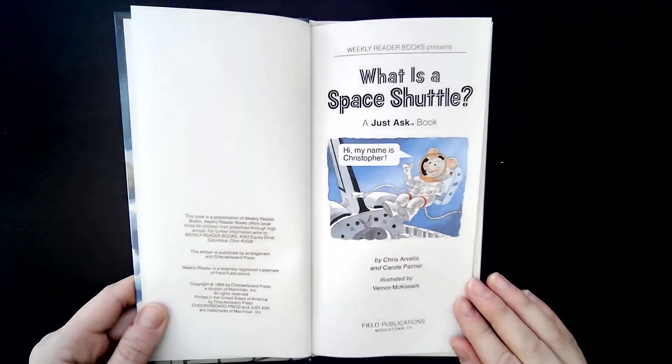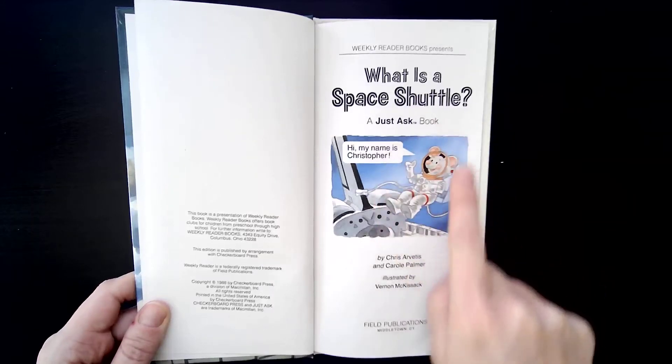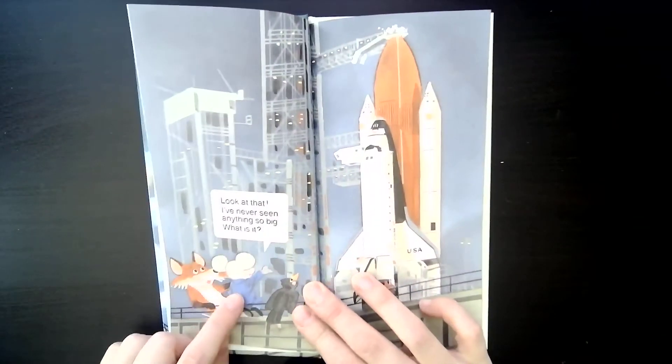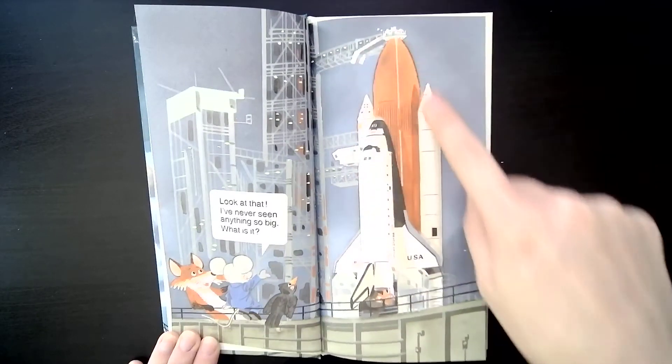What is a space shuttle? This is Christopher the Mouse, and he's going to be joining us for this book. He says, 'I've never seen anything so big. What is it? What is this, friends?'